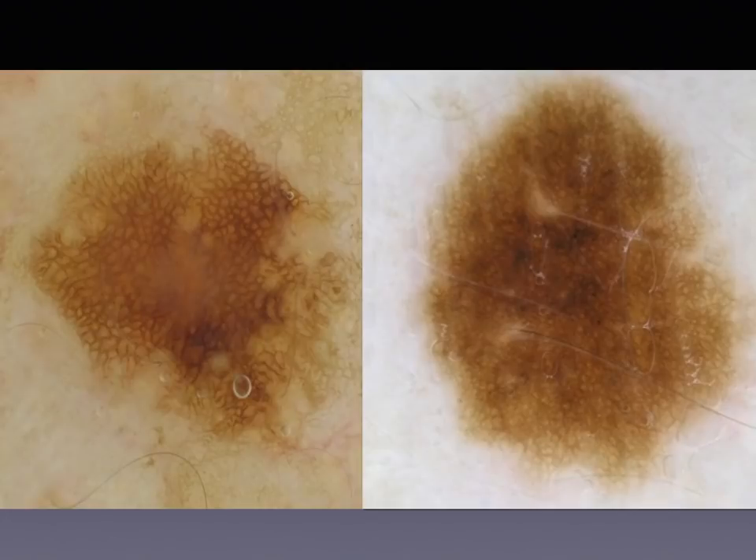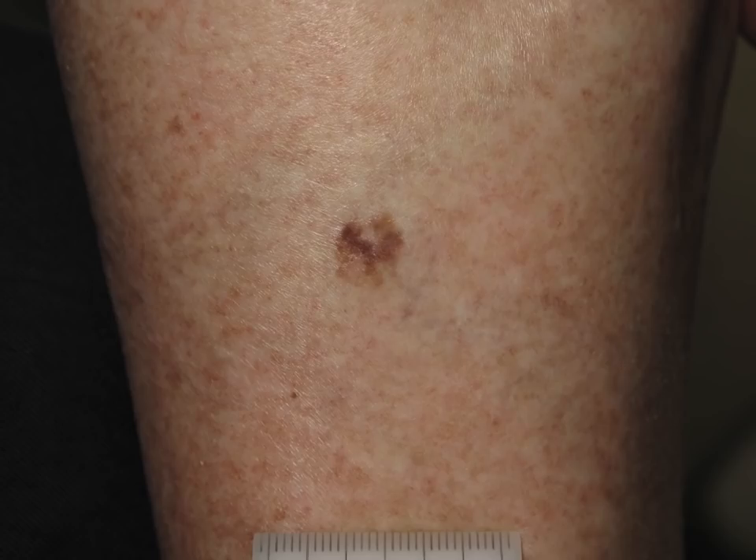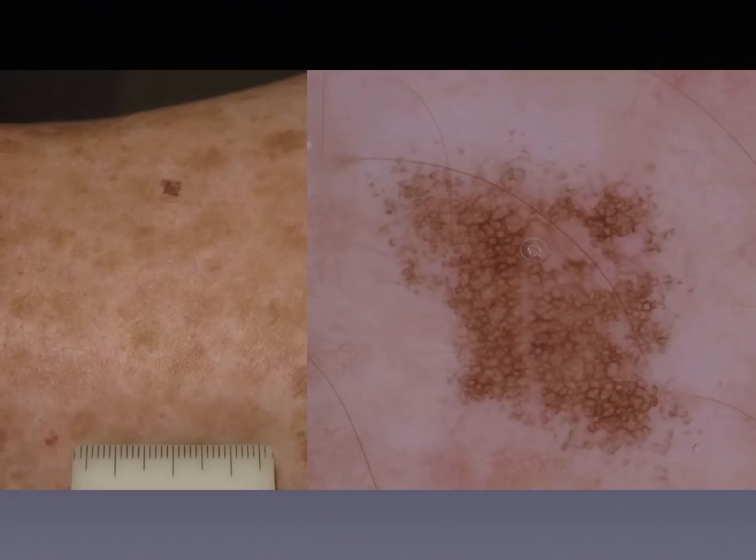Schematically, this is the difference: large, evident holes in solar lentigo as compared to a nevus. And sometimes the holes are so large that a network is no longer evident but they form a pattern of circles. This is highly suggestive, again, of a seborrheic keratosis or a solar lentigo. Here, another example of a solar lentigo displaying circles.